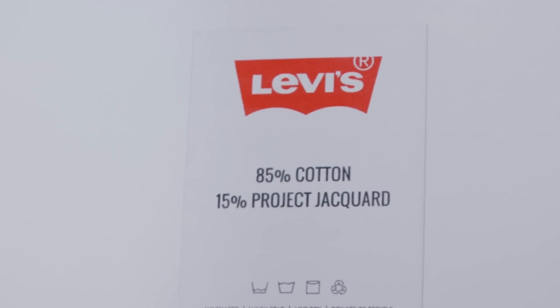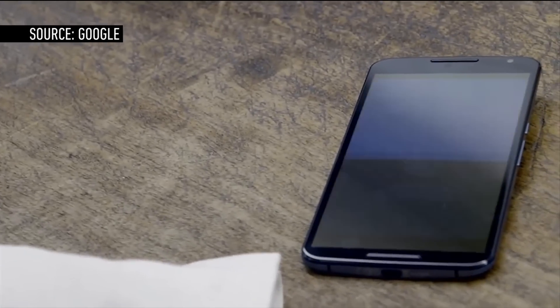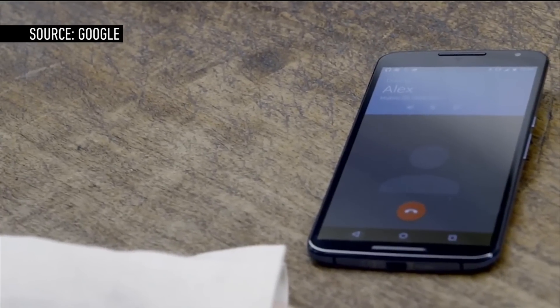Google basically wants this built into shirt sleeves and pants, and they're not just doing this alone. They're working with Levi's, and today they announced a partnership where we're going to see some of the first clothes with this. We don't know when, we don't know what they're going to look like, but imagine a pair of jeans that's actually like a touchpad, or a coat where you can control music with your wrist. That's the big idea here.